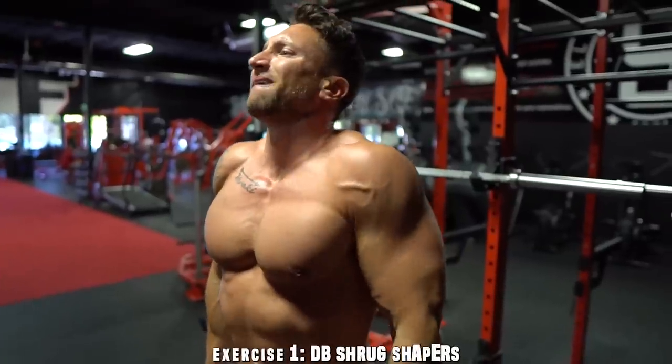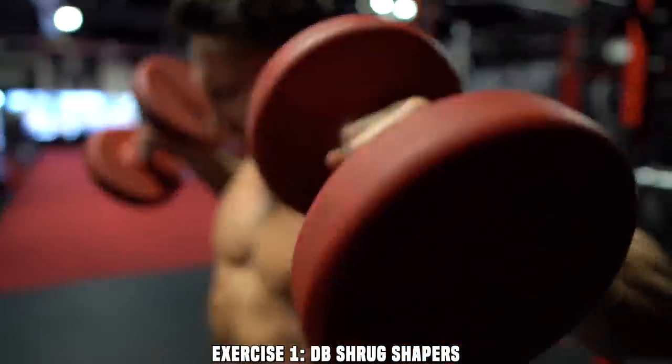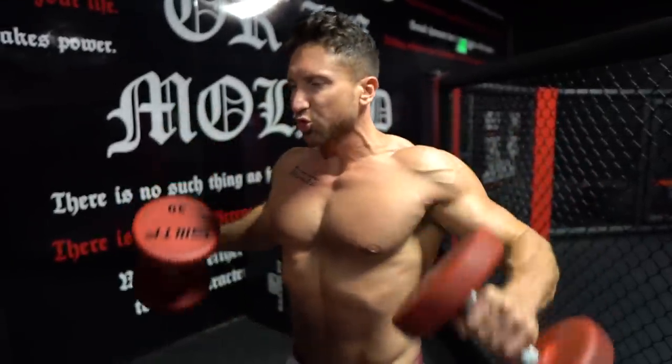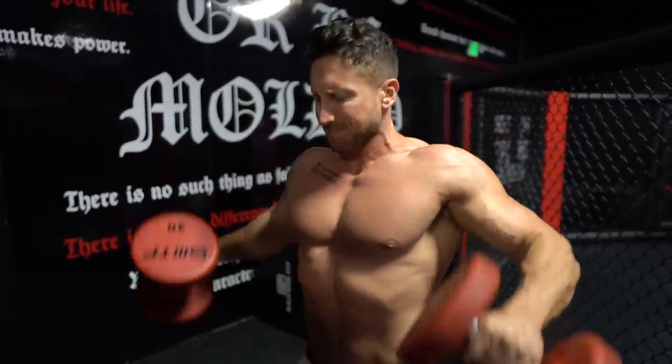Exercise number one is incredible — probably my favorite new shoulder exercise, because I just started adding it into my routine recently. It is shrug shapers. It's really two movements: at the very start of the movement you shrug up, and as you shrug up you flare your deltoids out, so you'll feel a strong contraction right in your anterior and lateral deltoids on that initial shrug movement.